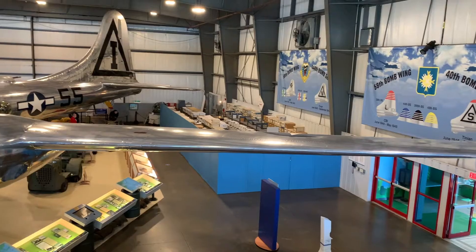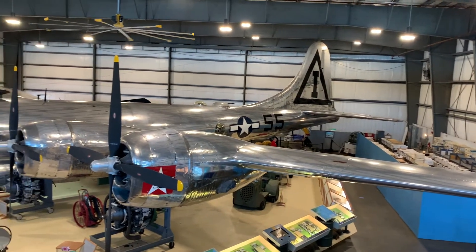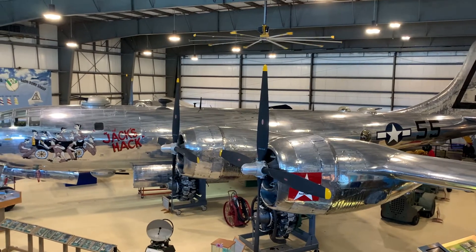We also have the Polish Squadron that fought in the Battle of Britain, which will be coming up later this year. There's always something new happening here. Anyone who wants more information can go to our website at neam.org.